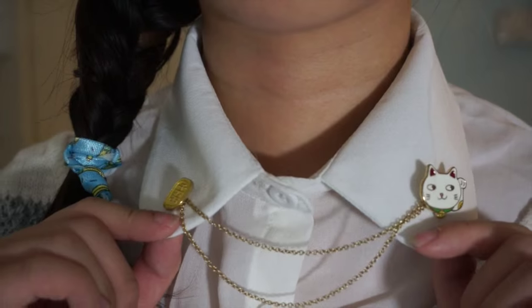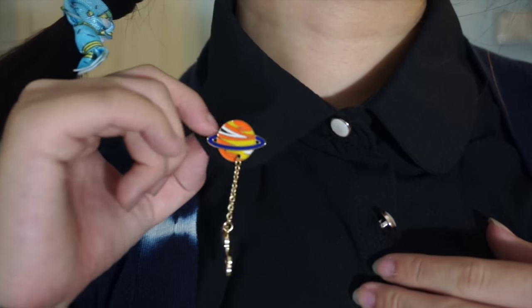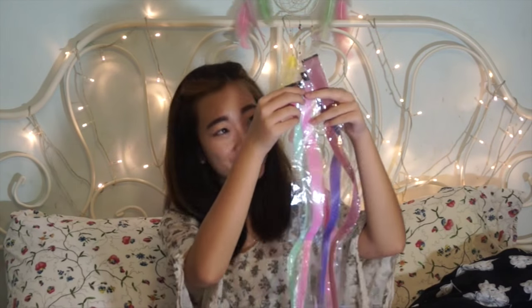I got three more colour pins which are $1 each — a fortune cat one, a romance cat, and a space themed one. These are really cute! Next, I got five clip-in hair highlights. My hair is pretty damaged already and I don't really want to dye it anymore, so I'll just make do with fake hair. These are really cheap because they're only 20 cents each, so I grabbed all the colours I like.